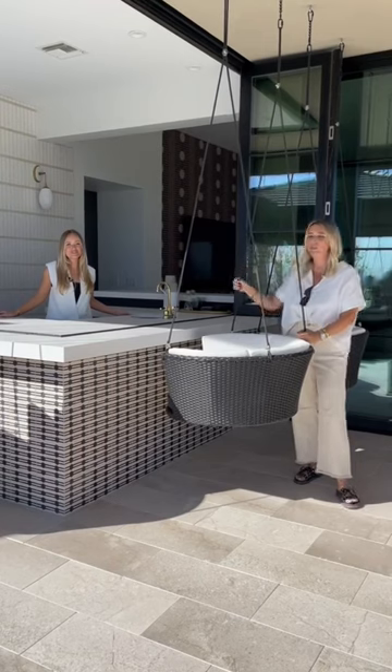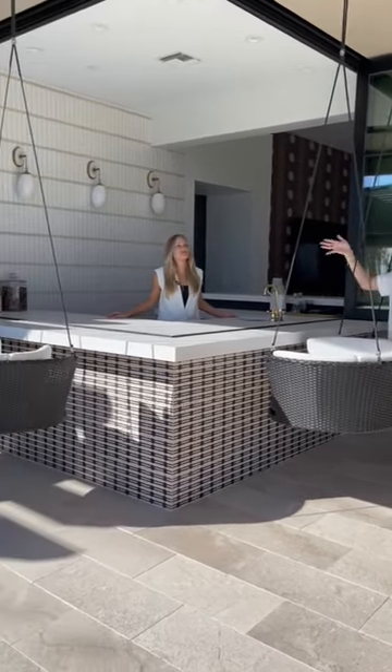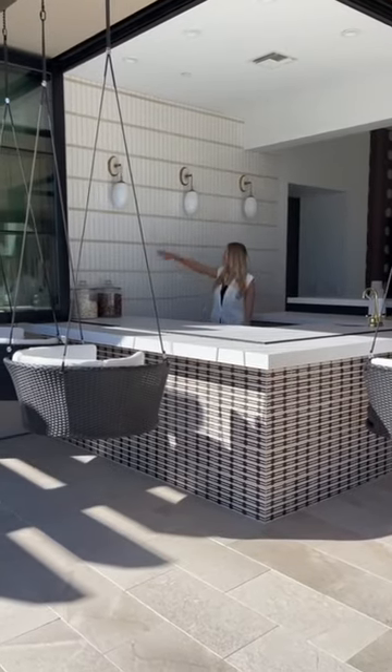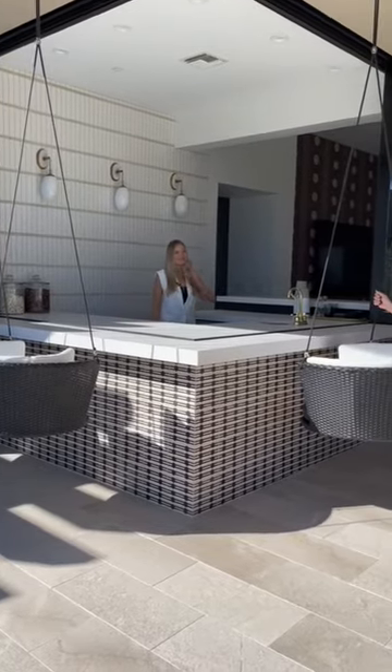From the second we started designing this, we knew we wanted a focal moment behind the bar, which we were able to achieve with tile — that big, chunky, thick grout line. Sconces up there. It just looks amazing.